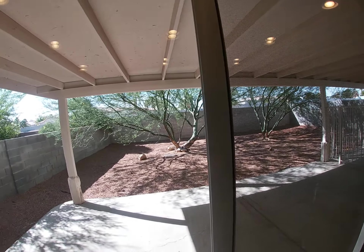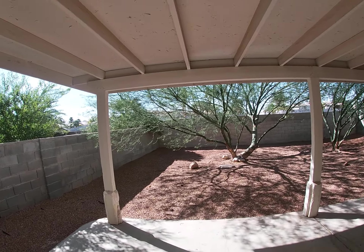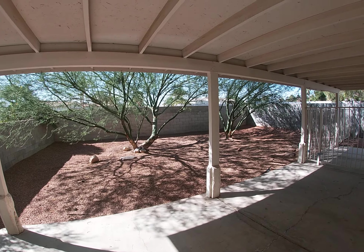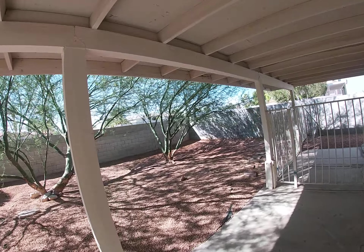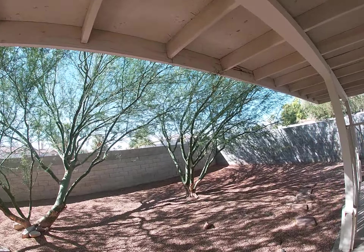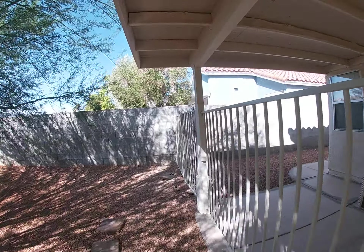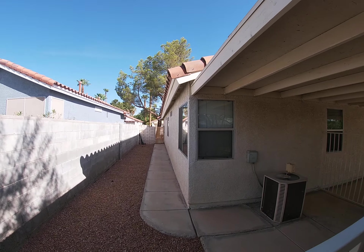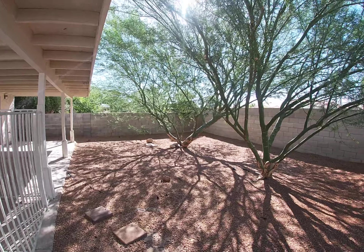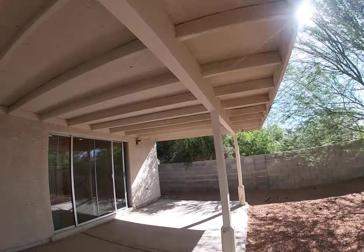This goes out to your backyard, which is nicely shaded. We've got two really beautiful Palo Verde trees, and they have beautiful blooms in the spring. We have a dog running right here. Nice shaded back porch.